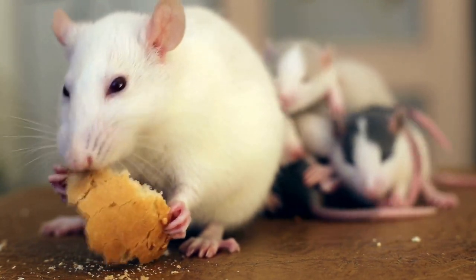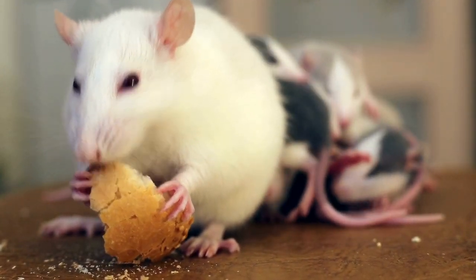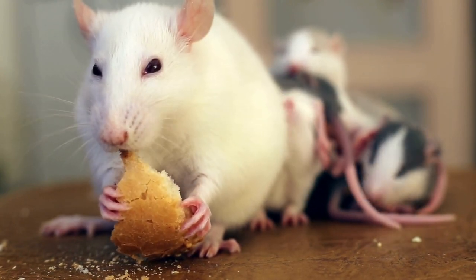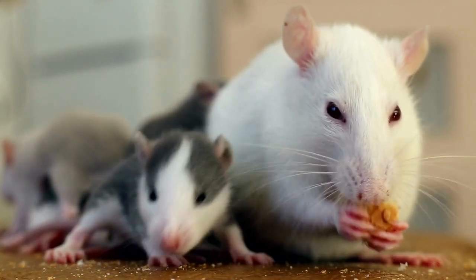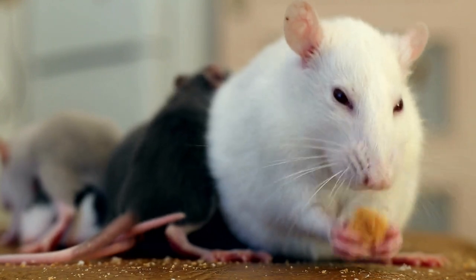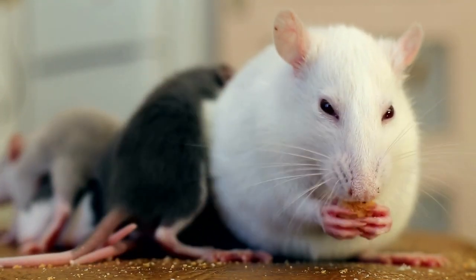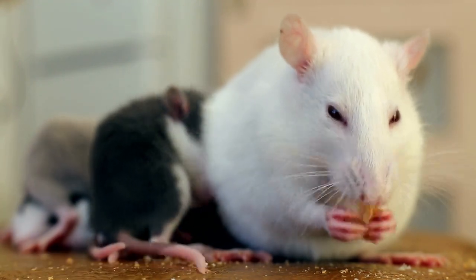Fancy rats, also known as domestic rats, are the most common type of pet rats. They have been selectively bred for generations to create unique and adorable variations. Fancy rats originated from the brown rat, Rattus norvegicus, which was domesticated for their friendly nature and ease of care. These rats come in various colors, coat patterns, and body types.